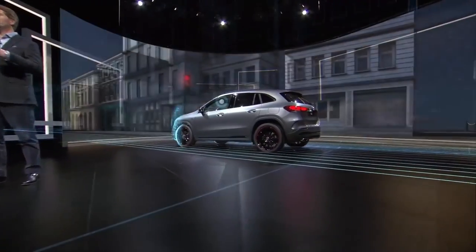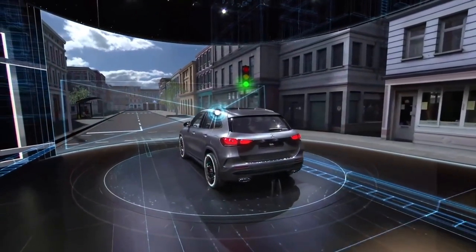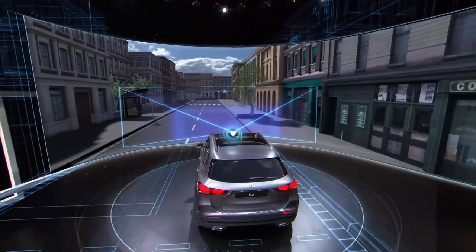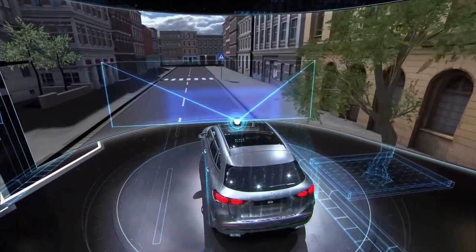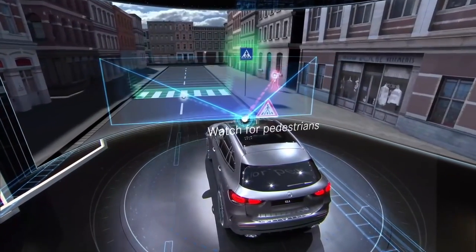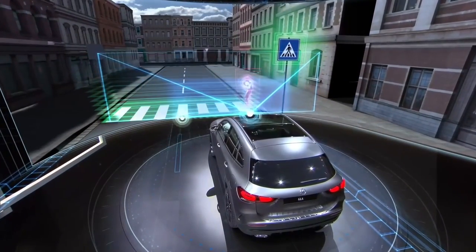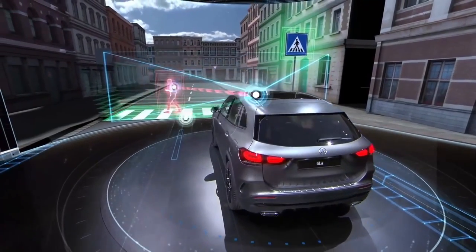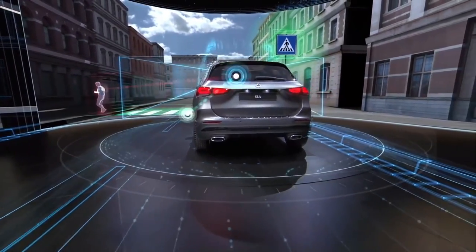For example, traffic situations can easily become complex, especially in bigger cities. Here, the crosswalk alert helps — it looks after the most vulnerable: the pedestrians. As the GLA approaches a crosswalk, it detects the crosswalk and also checks if somebody's crossing or intending to cross the road. If so, the system clearly draws the driver's attention to the situation via standard or heads-up display, and the pedestrian can safely reach the other side.